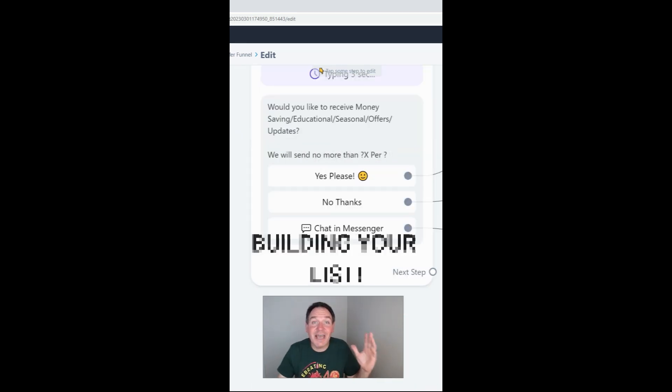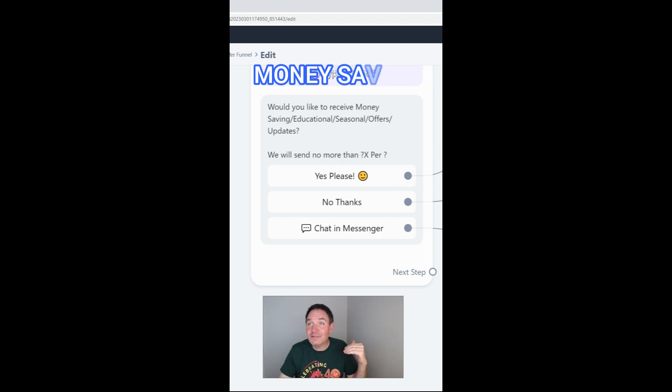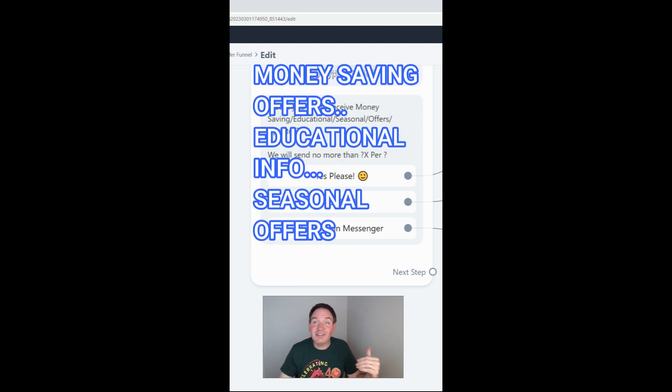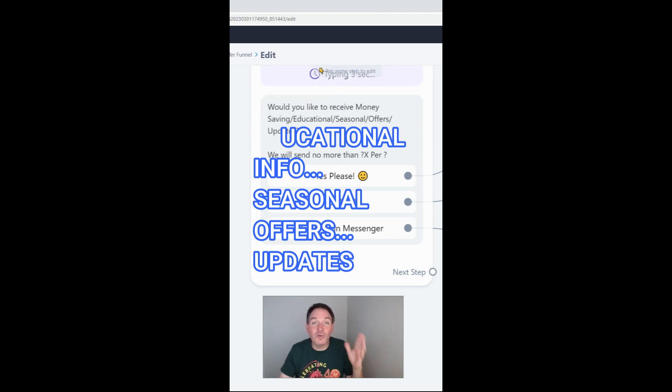At the same time you're building a list, so now you can offer people money-saving offers, educational information about your services and your business, seasonal offers, and any other kind of update that's going to help you empower, inspire, and encourage people to reach out to you when they need your help.